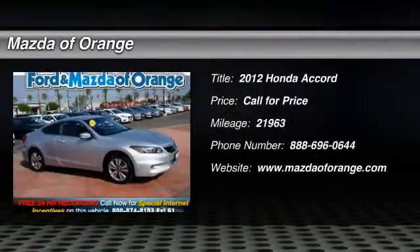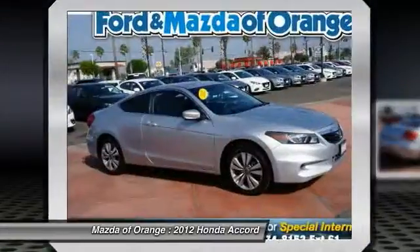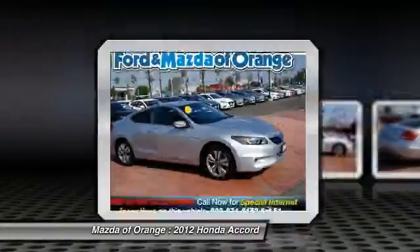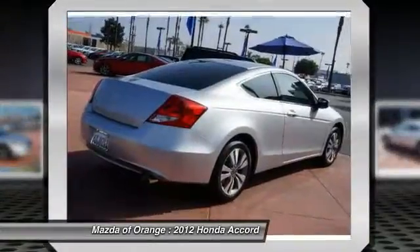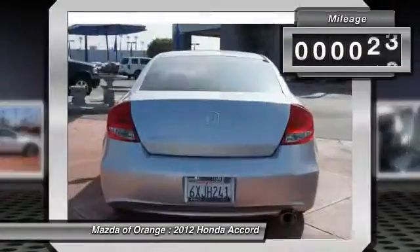New arrival, priced below market. This Accord Coupe will sell fast. LOW miles. Great gas mileage, popular color combo — this Accord Coupe looks great with a clean black interior and alabaster silver metallic exterior.